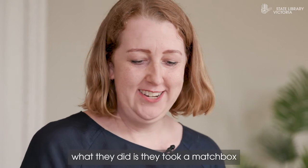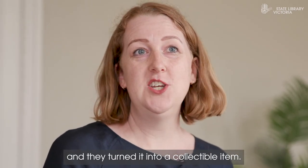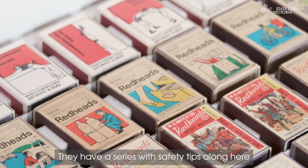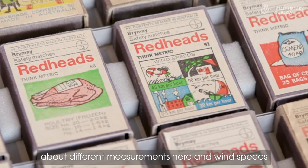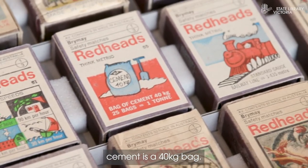What they did is they took a matchbox, which is a very disposable type item, and turned it into a collectible item. They have a series with safety tips, and then a think metric series about different measurements — wind speeds and weight — conveniently telling us that cement comes in a 40 kilogram bag.